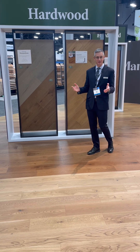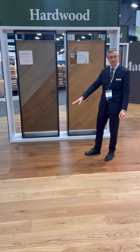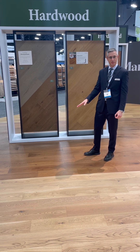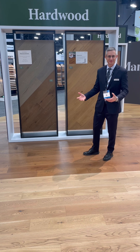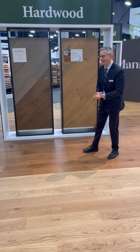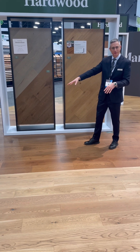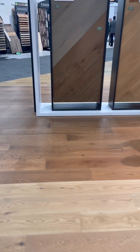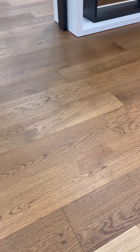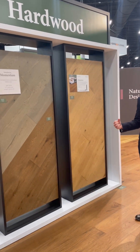Next, we have our three new hardwood introductions that we're bringing to Surfaces this year. First, we have our new 3/8" product — it's a sliced European white oak called Momentum. Momentum is available in six colors, everything from a nice reinterpretation of some traditional colors all the way to more Scandinavian and natural colors.